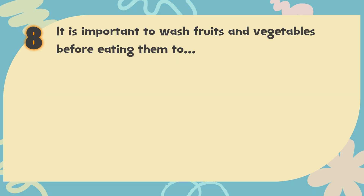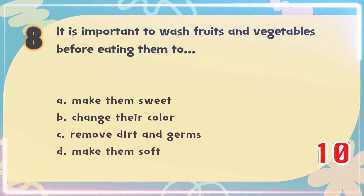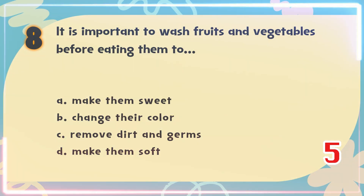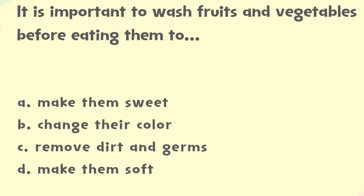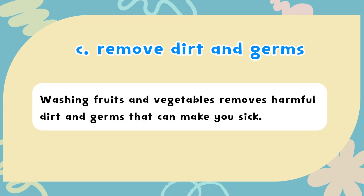Number 8. It is important to wash fruits and vegetables before eating them to? The choices are: A) Make them sweet, B) Change their color, C) Remove dirt and germs, D) Make them soft. The correct answer is C) Remove dirt and germs. Washing fruits and vegetables removes harmful dirt and germs that can make you sick.